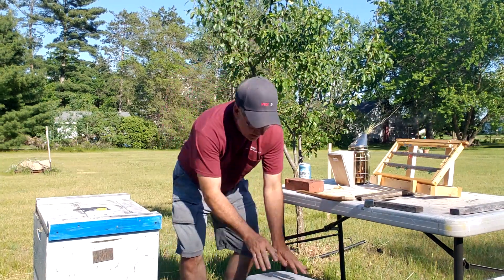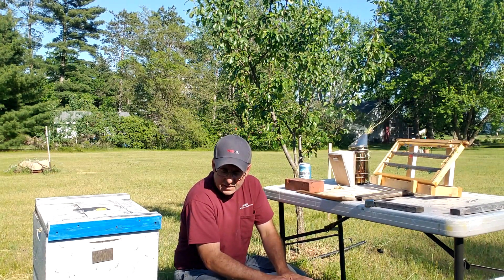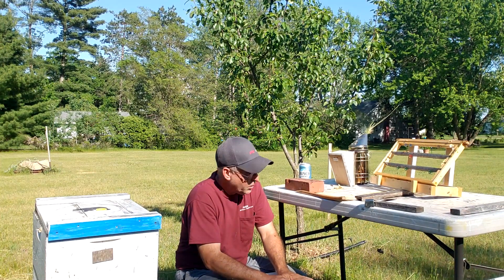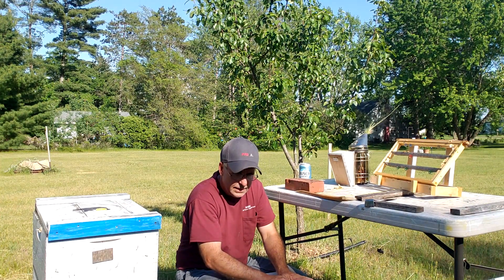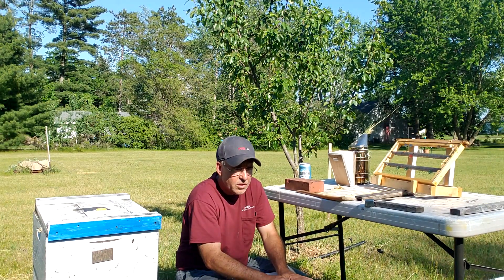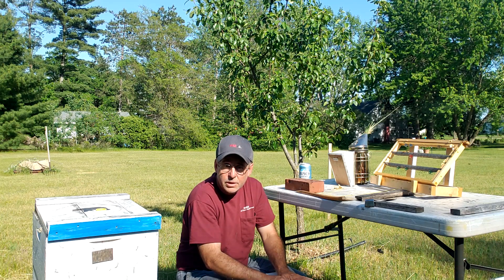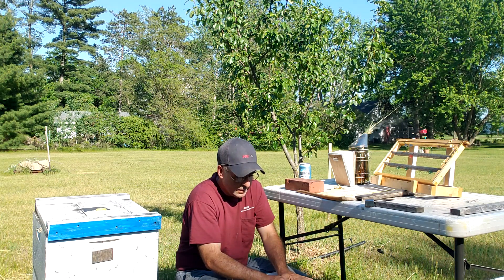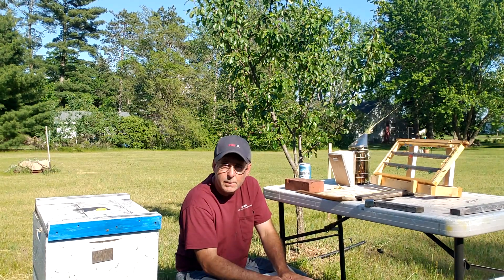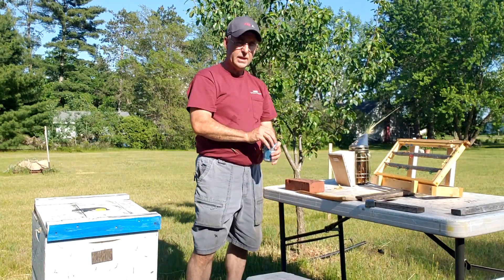That's it — got to place these in the incubator right now, and on Saturday we'll be building some nukes to put all these cells in. I caught three swarms earlier this week and those are going to be the bees I use for my mating nukes — freebies, you gotta love that. Till next time, happy beekeeping — remember, all beekeeping is local. Take care.